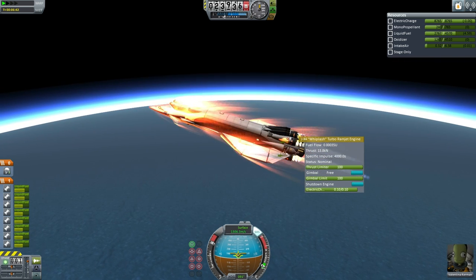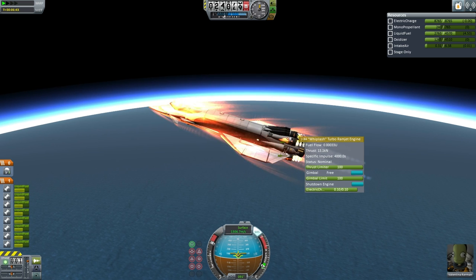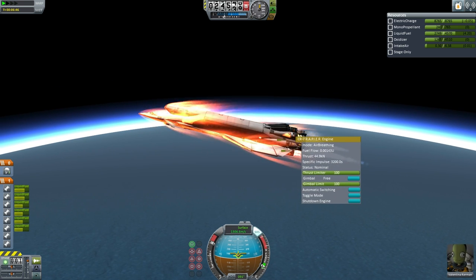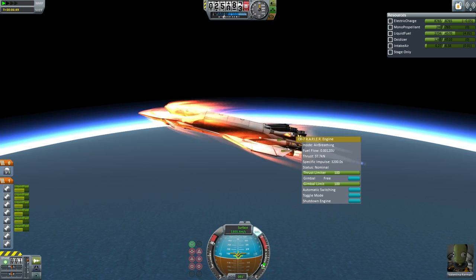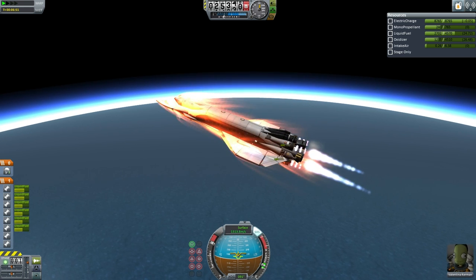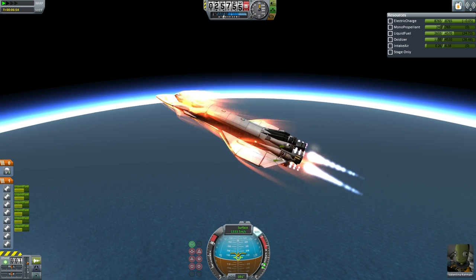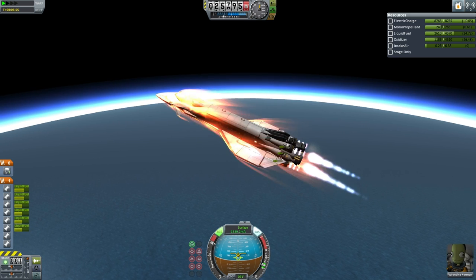And we'll have shut-off of the ramjets there. Okay, ramjets are shut down — they're not providing enough thrust right now anyway. And soon we'll have the switch of the rapiers to closed cycle mode. And there we have closed cycle mode at about 25 km altitude. The Orion-1 only carries oxidizer in its forward tanks.